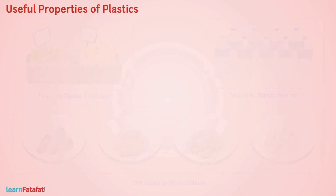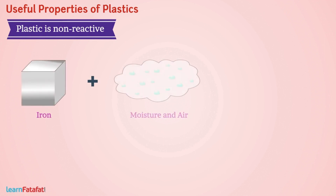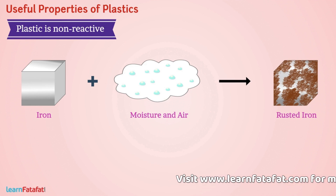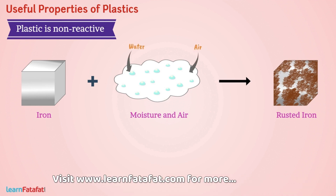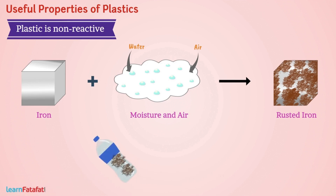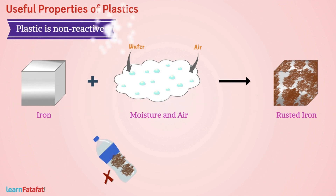The very first property is that plastic is non-reactive. Iron, if exposed to moisture and air, undergoes rusting, because iron reacts with water and air. Have you ever heard of plastic bottles getting corroded? No. Because plastic is non-reactive. This is the reason why plastics are used to store various kinds of materials, including many chemicals.